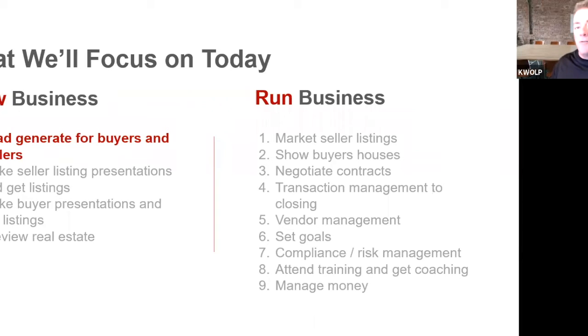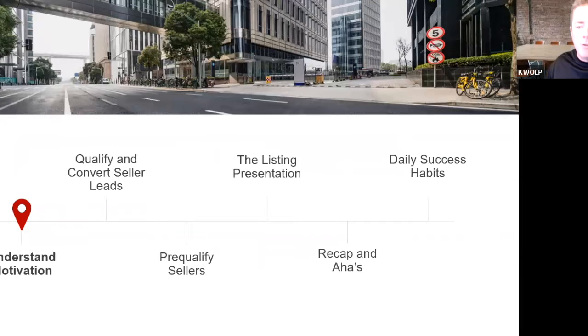A lot of this comes from coaching top agents — coaching calls actually come up with more cool ideas than just sitting there figuring things out yourself. Today we're hitting on lead generating for sellers — specifically where to find them. I hope you guys will take this, go back to your notes, and start doing some of this stuff.